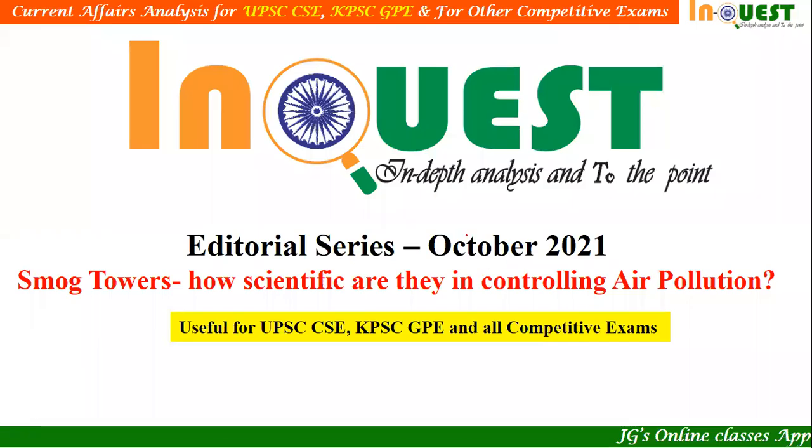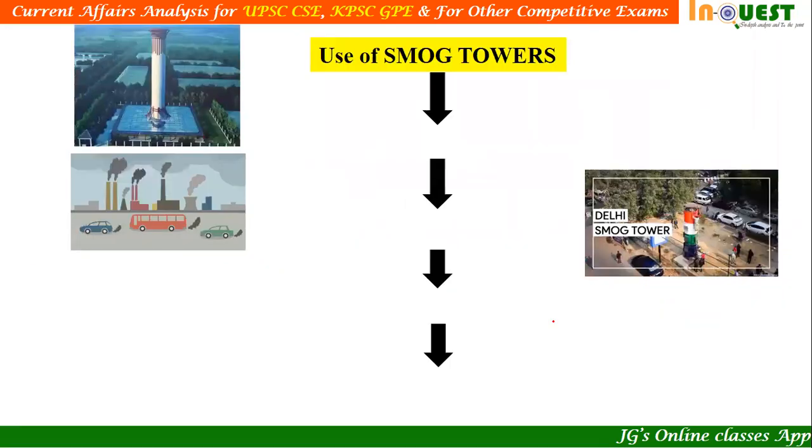Dear friends, welcome to InQuest, in-depth analysis and to the point. In this video, let us discuss the editorial for the month of October 2021. In this article, we will be discussing about smog towers, which are used to control air pollution. We are going to look at an article examining how scientific they are in controlling air pollution. This article is useful for UPSC mains and essay writing, KPSC essay writing, and any other competitive examination wherein essay writing is one of the components.